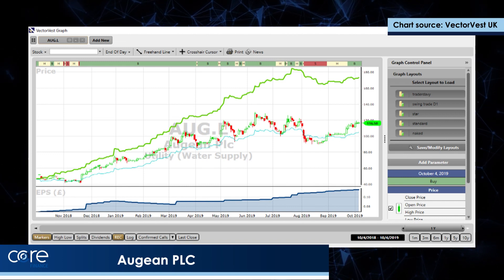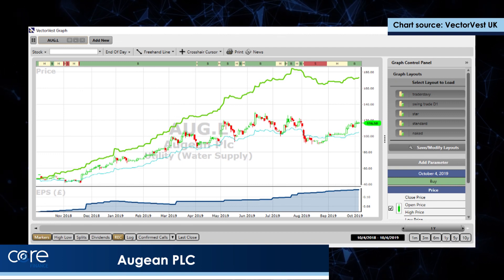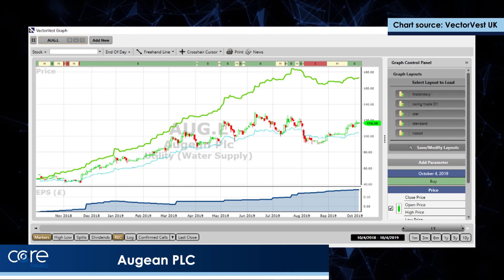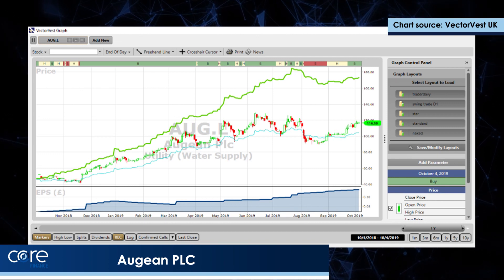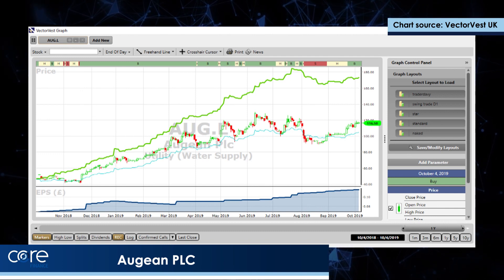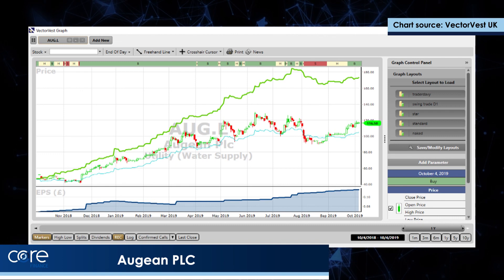The green thick line above the price is the VectorVest valuation, so we believe it's significantly undervalued. The blue line in the window below the prices is forecast earnings per share, which are growing strongly and linearly. When the general market turns, that share will punch much higher — so that looks very interesting indeed.